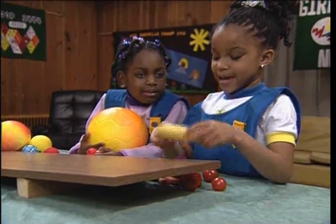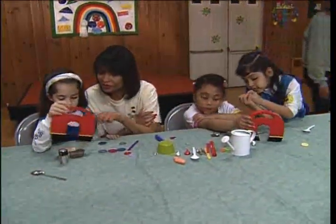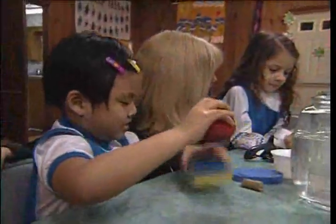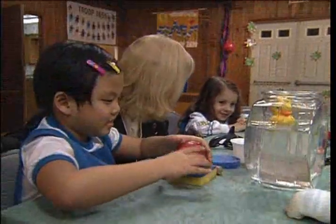Let's look at these things real good. We're going to try and see which things stick better, so just hold the magnet over the different objects. Do you want to put the duck in? Is it going to float? It's going to float. You're right!